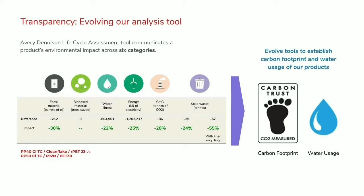Transparency is also a big priority for us. Historically we've used a life cycle assessment tool that cuts across six categories. For example, comparing a 40-micron clean flake product with a recycled polyester liner against a standard 50-micron polypropylene product shows reductions in oil by 30%, water by 22%, electricity by 25%, greenhouse gas by 28%, and solid waste by 24% — rising to 55% reduction in solid waste if you recycle the liner. We're evolving that focus now towards carbon footprint and water usage, and we'll be refreshing our assessment tool towards the end of this year.